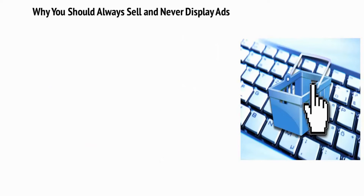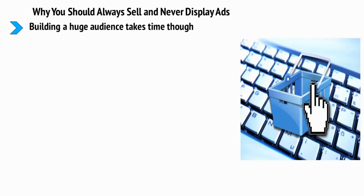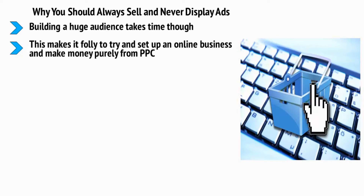Why you should always sell and never display ads. Building a huge audience takes time, though. If you're looking for the fastest way to start earning money online and only investing a small amount of your time each week, then creating a blog is not it. Blogs with thousands of daily views are either lucky or they took a while to get to that point. This makes it folly to try and set up an online business to make money purely from PPC, because that's a strategy that a lot of first-timers will try to use.